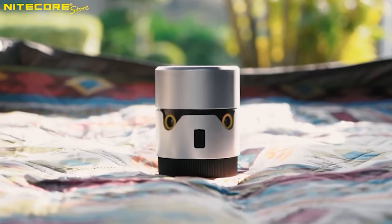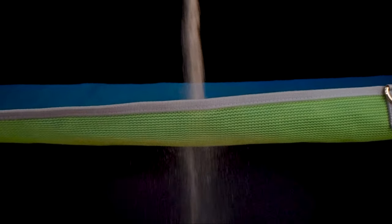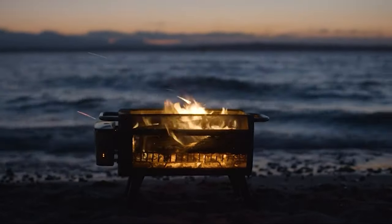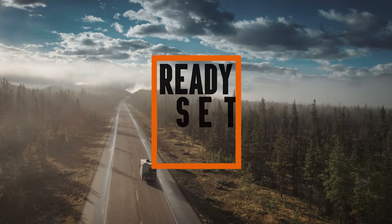You can now hit the road and let this top-tier camping gear transform your adventures into stories worth telling. Because the best road trips are the ones where you're prepared for whatever comes your way. Until next time — ready, set, camp!